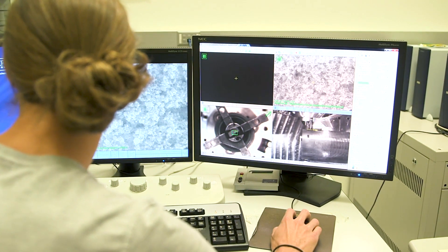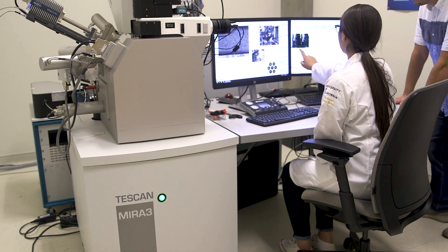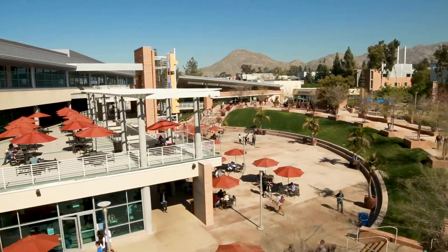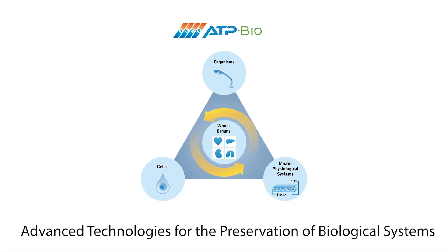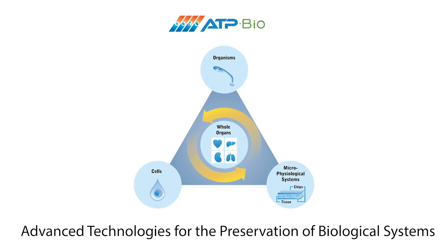Nanoparticle characterization will take place in the Yin and Mangalini labs and at the University's Central Facility for Microscopy and Microanalysis, which contains high-end electron microscopes, XRD systems, and other characterization equipment. Researchers at UC Riverside will also have access to the new multi-disciplinary research building. The facilities and equipment of these four universities are the foundation of ATP Bio's plan to make huge advances in biopreservation technology.